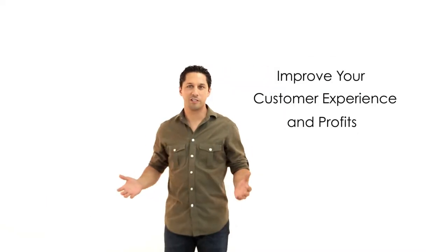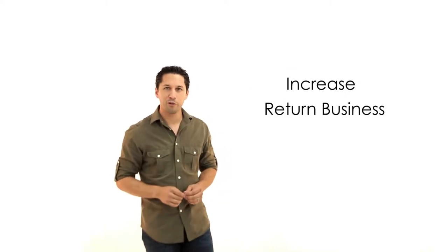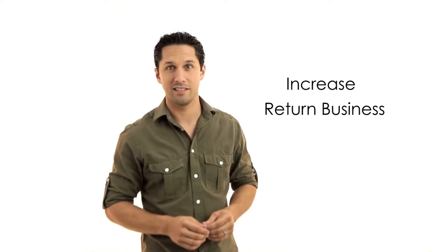What if you could improve your customer experience and profits at the same time? What if you could increase return business and make even better use of your existing space? If the customer experience and your brand reputation are important to your business,